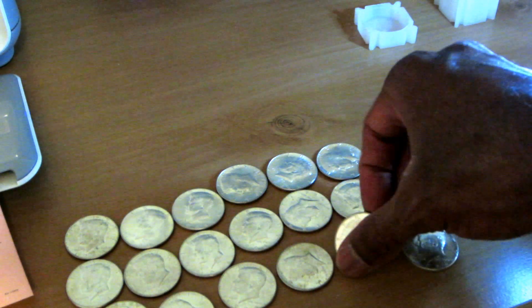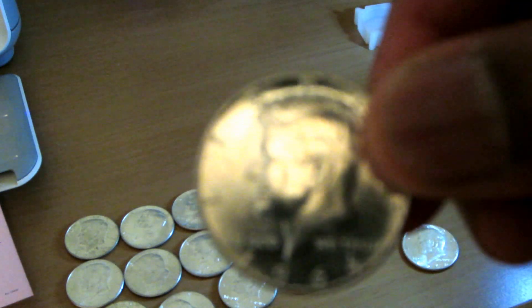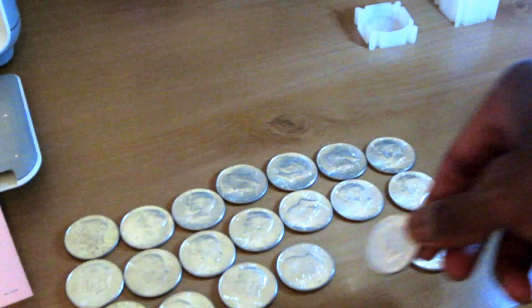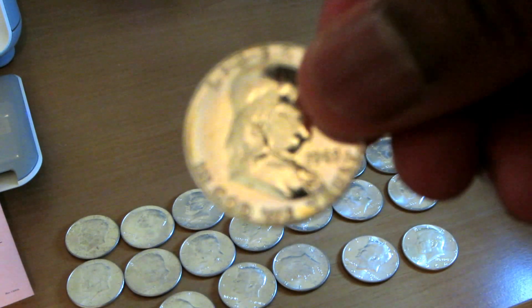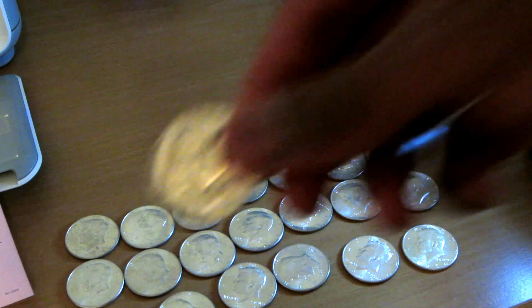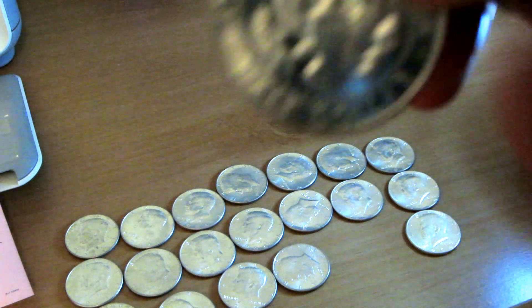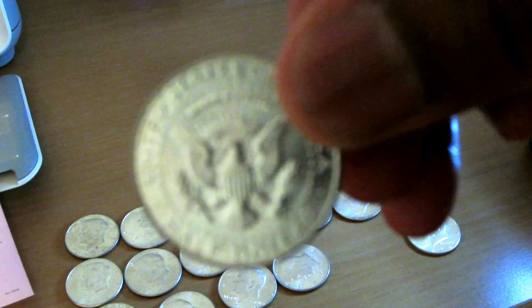These are all 1964 Kennedy halves - the newest 90% Kennedys possible to have. The lighting isn't great but you can see they're in very good shape. Here's the Franklin too - it's got more of a mirror finish on it than the Kennedys. These are all in pretty much almost uncirculated shape, so very happy with today's purchase.